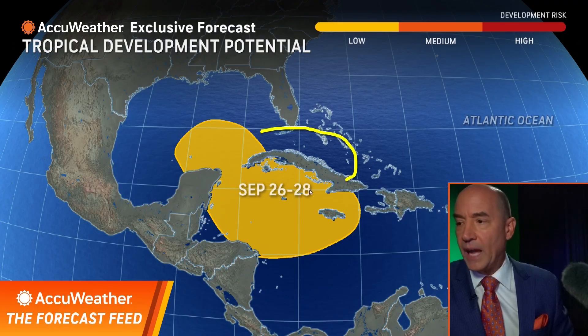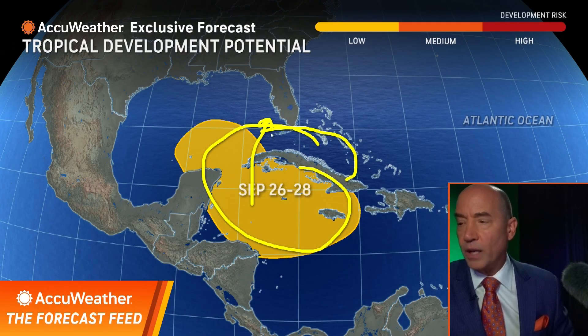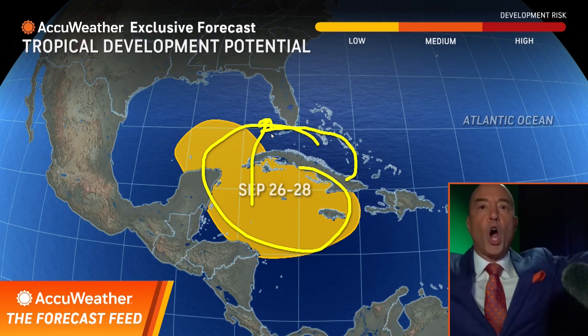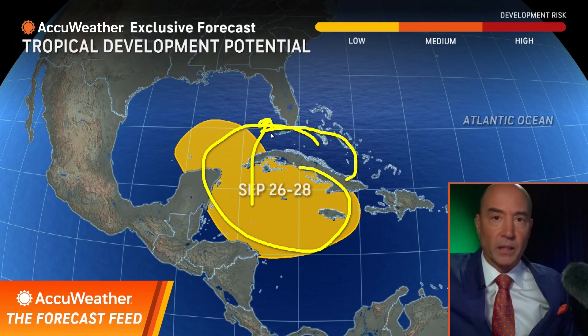We could also see the southwest Atlantic. Anything that forms in this area is directed toward Florida. The window's closed now — it opens from the 28th to October 6th. And that's our message on the feed.